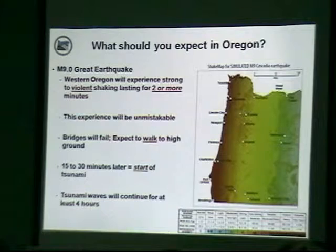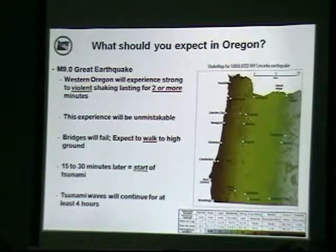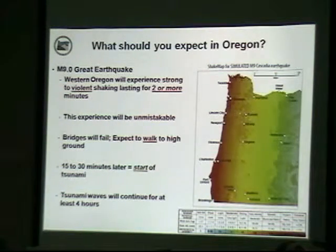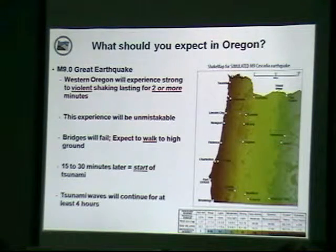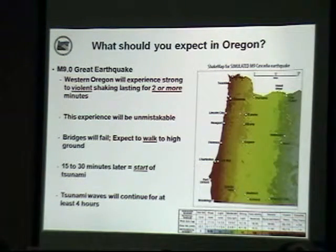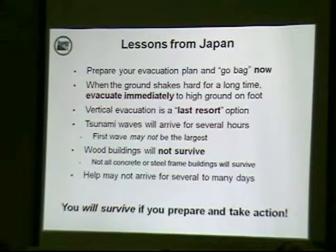There are parts of the coast — river towns farther up river, or Astoria around the bend of the Columbia — that have a little more time, because the tsunami has to rattle around those bays and estuaries to work its way up. Tsunami waves will continue for at least four hours, but we tell folks to stay on high ground and wait for a signal from local emergency officials before going back into the inundation zone, because multiple series of waves may arrive and the first may not be the biggest.